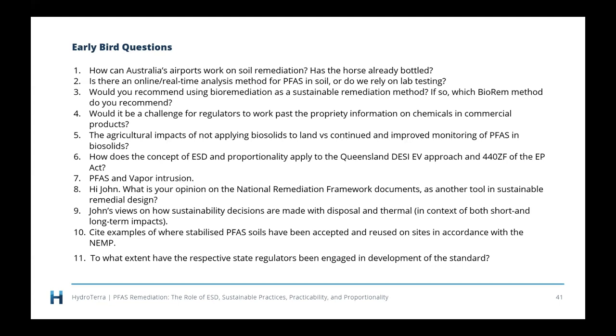Question 1: How can Australia's airports work on soil remediation? Has the horse already bolted? This is a pretty tricky question — I actually proposed a presentation with that title but people got nervous about it. Harking back to our cross-section, PFAS has been around for decades and most sites show depletion in the top half-metre, so to some extent the horse has bolted. But there is still a lot of mass left in the ground — the rate of mass flux to get all of that PFAS out into the environment is going to take many more decades to centuries. So yes, if you can remediate it, you should, because it's not all out there yet, but it will be one day if you don't do something about it.